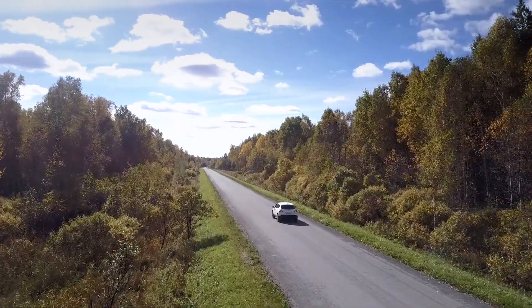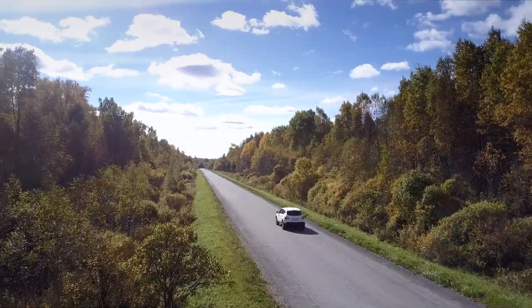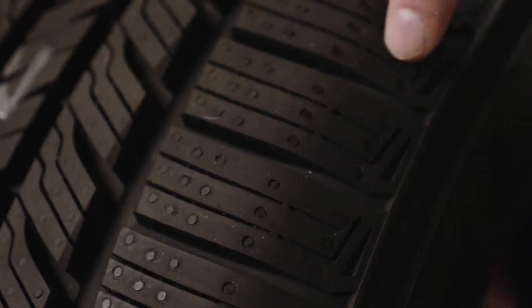You will not be disappointed with this true winner. It's long-lasting, dependable, and gives you the grip you need so you can be focused on where you need to be. Visit yokohama.ca for sizes and fitment.